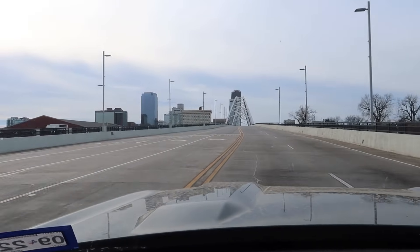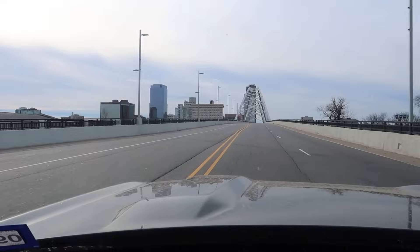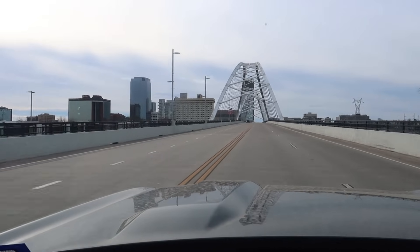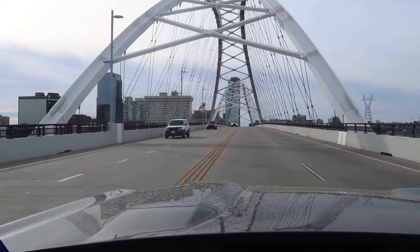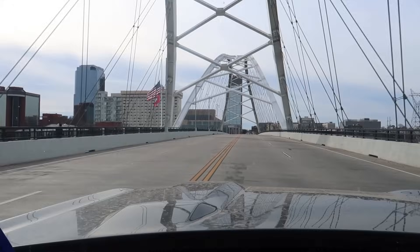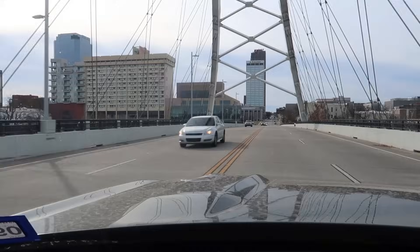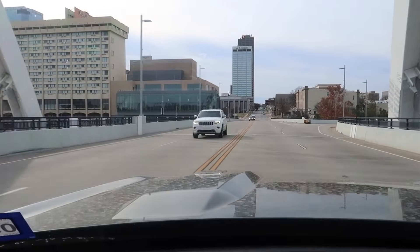I'm crossing one of the major bridges that goes across the Arkansas River into the downtown area of Little Rock. Did you know that there is an actual Little Rock? And that's what the city is named after. Discovered by the French, it was at a spot where the river was easiest to cross, and the city sprang up after that. I'm going to go find that and just take a look around.